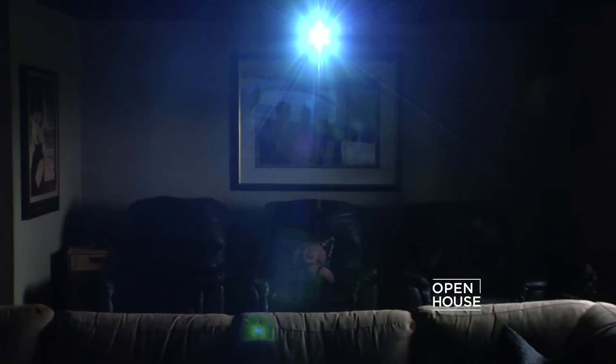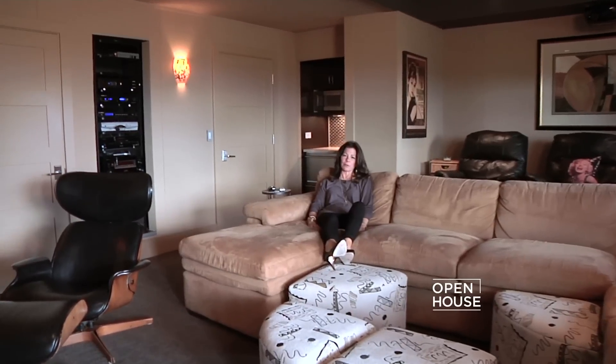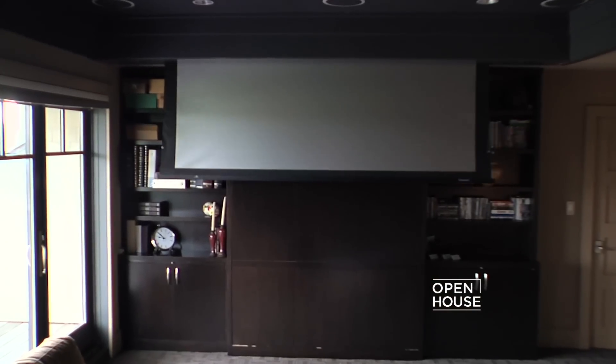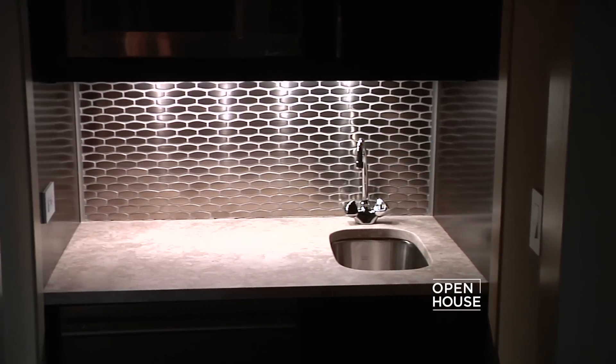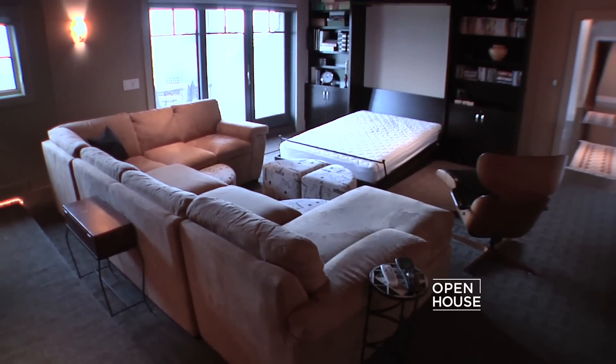There's really no better place to watch a movie than in our cozy media room. It has our drop-down projection screen TV, a wet bar, and if you're too tired to go home, we'll just pull down the Murphy bed.